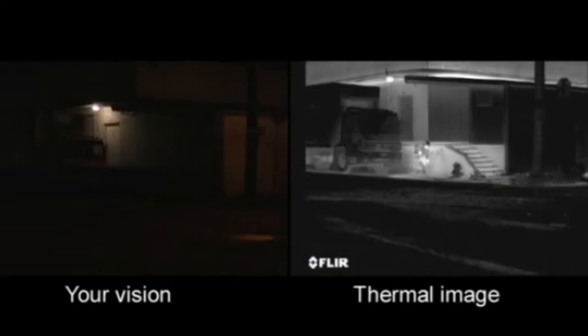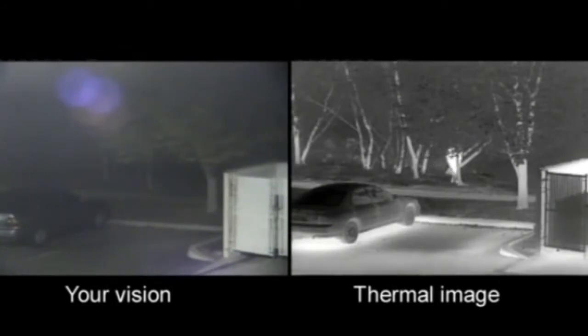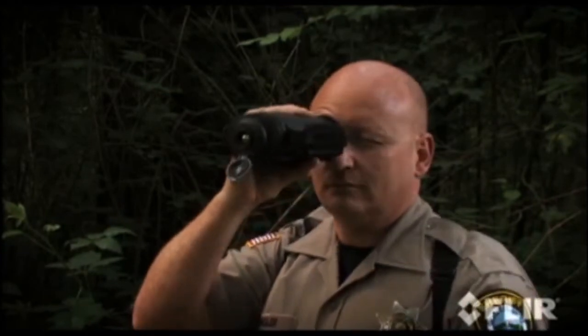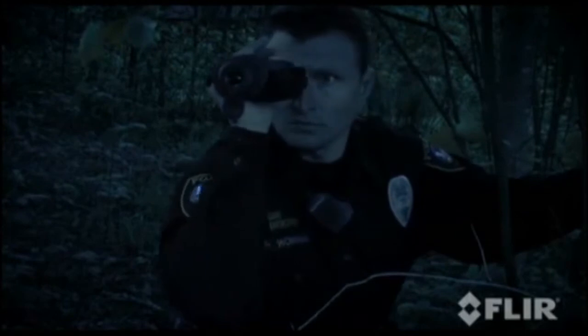Thermal cameras help you see people hiding in shadows or in thick foliage. They see suspects sneaking around dark parking lots. They are also effective search and rescue tools — in full sunlight and in total darkness — allowing officers to scan large areas quickly and locate people before they can come to harm.